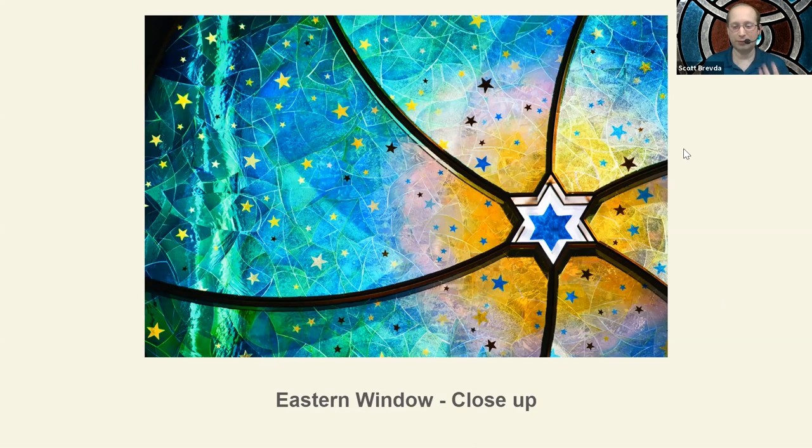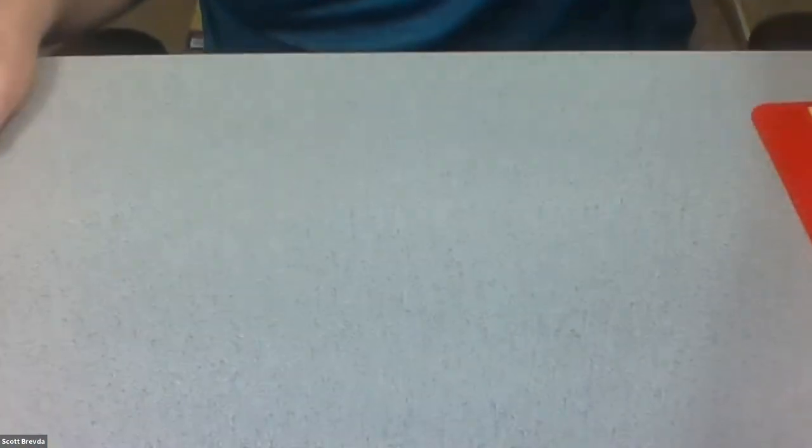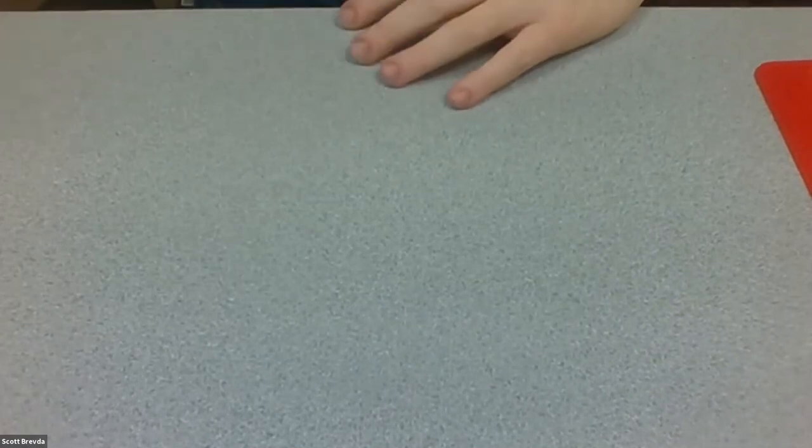So we've now learned a little bit about stained glass, about its history, about the stained glass at the Museum at Eldridge Street, and it's time for us to make some of our own. We did send out a list of supplies with the confirmation. If you don't have the supplies, that's fine — you can find the list of instructions on our website along with this video several days from now and reconstruct it if you'd like.